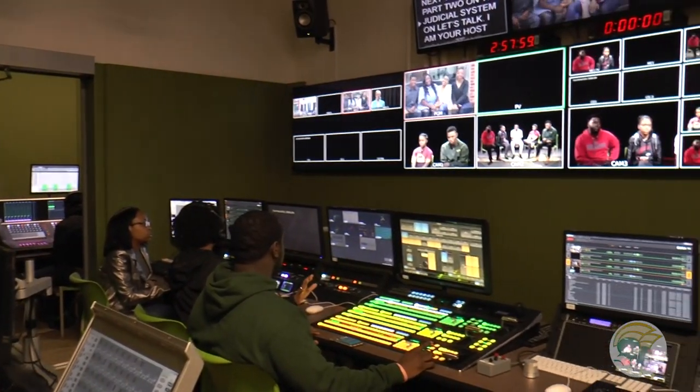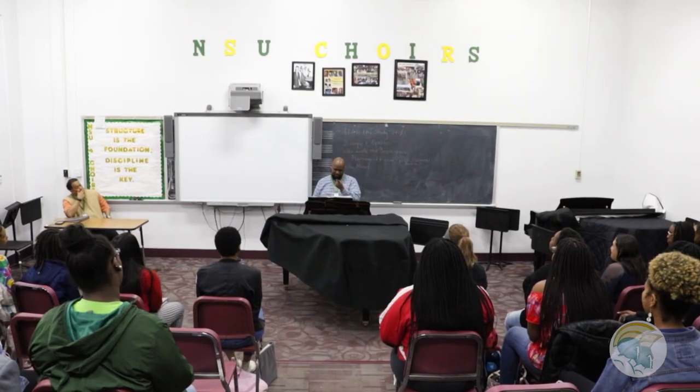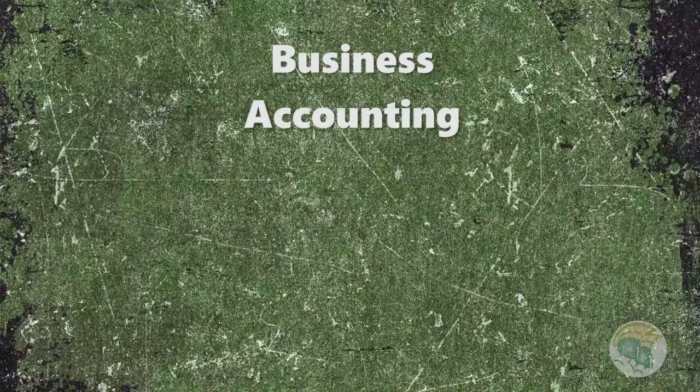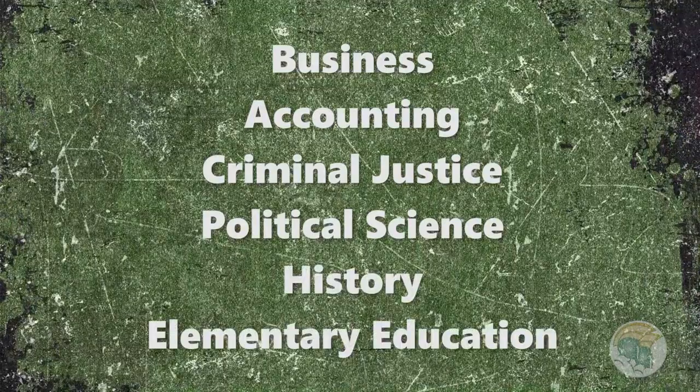But there's a long list of majors to consider at NSU — majors like graphic design, fine arts, drama, theater, and music. We also have popular programs in business, accounting, criminal justice, political science, history, and elementary education.